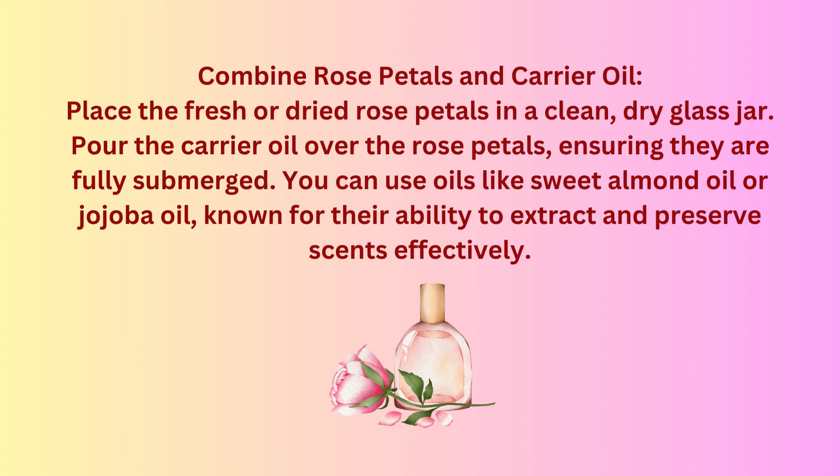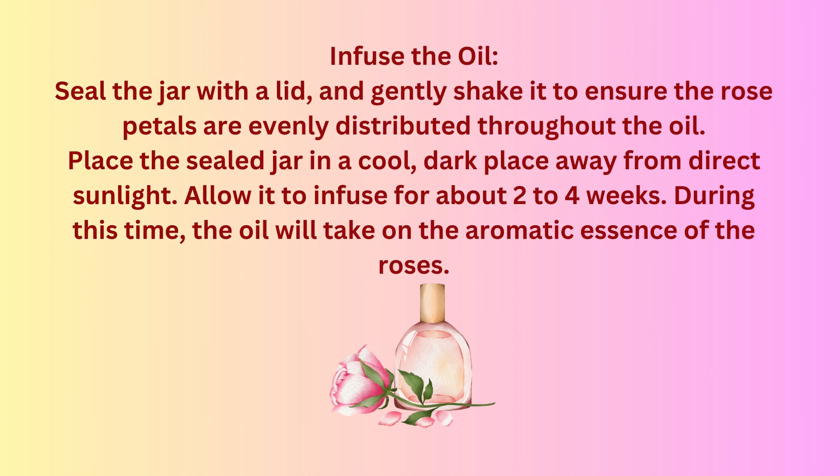Combine rose petals and carrier oil. Place the fresh or dried rose petals in a clean, dry glass jar. Pour the carrier oil over the rose petals, ensuring they are fully submerged. You can use oils like sweet almond oil or jojoba oil, known for their ability to extract and preserve scents effectively. Seal the jar with a lid and gently shake it to ensure the rose petals are evenly distributed throughout the oil. Place the sealed jar in a cool, dark place away from direct sunlight and allow it to infuse for about two to four weeks. During this time, the oil will take on the aromatic essence of the roses.